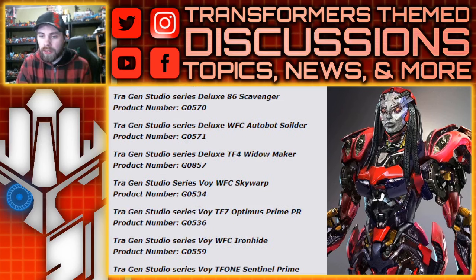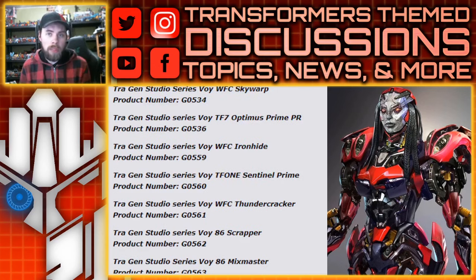We also have a War for Cybertron Skywarp, likely a repaint of the Starscream — it's a voyager class figure. We also have a TF7 Rise of the Beasts Optimus Prime package refresh. It seems like they're going to take the Buzzworthy Bumblebee design and issue it in the mainline, or maybe it'll be an exclusive. I'm hoping mainline, since the only reason it wasn't there before was apparently a lack of room for that specific voyager class figure.